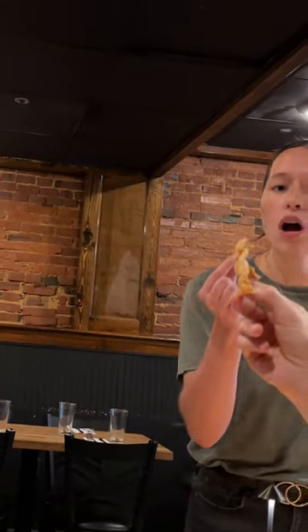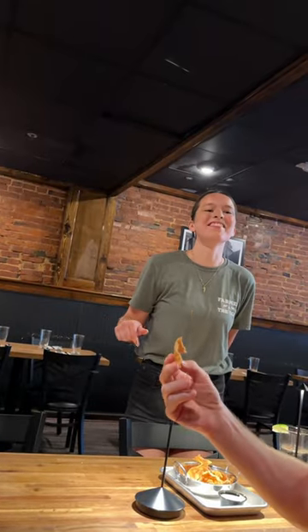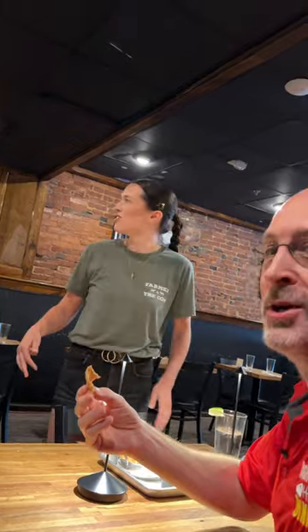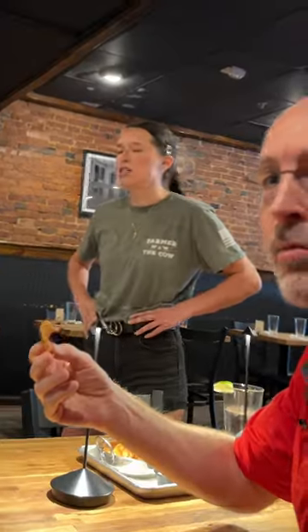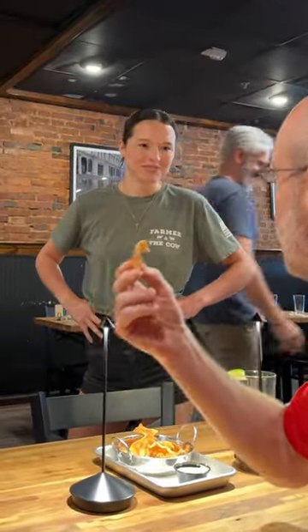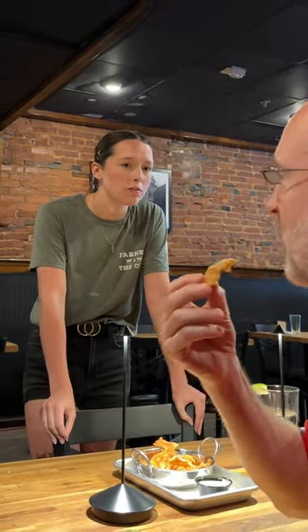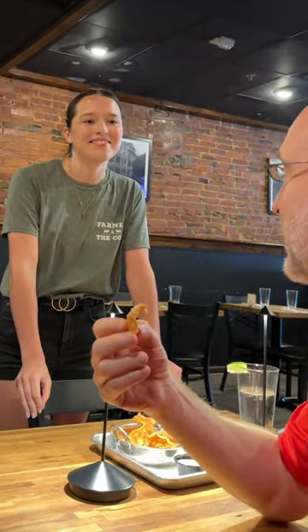I give it an 8.5. Not a 10? It's your own place. Maybe. I've had crunchier ones. 10 out of 10 — I take it back, 10 out of 10. Are these the most popular thing on the menu? Yes, these and probably the truffle tots are our two most popular. Truffle tots are very addictive to me — next time for me.